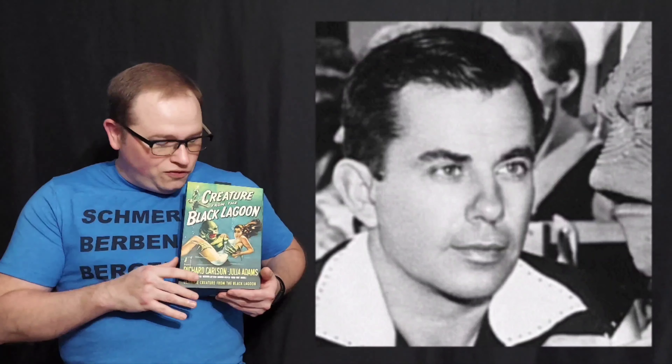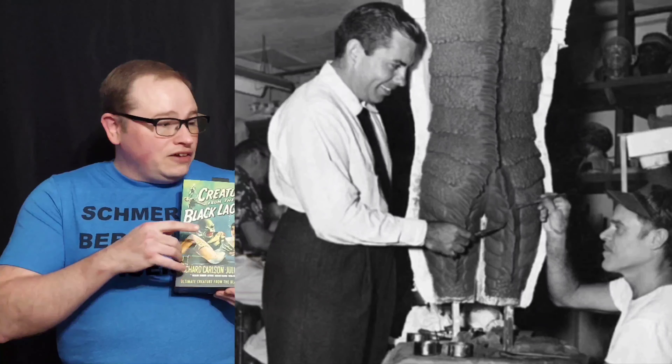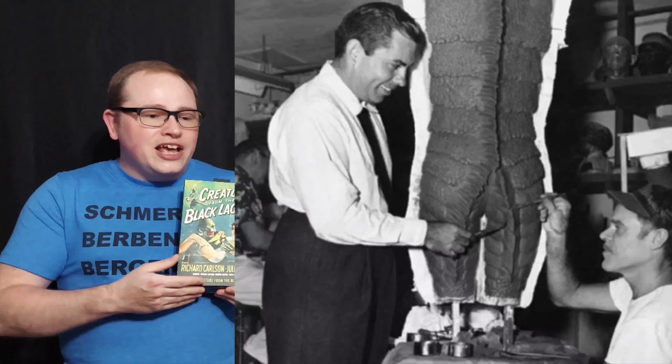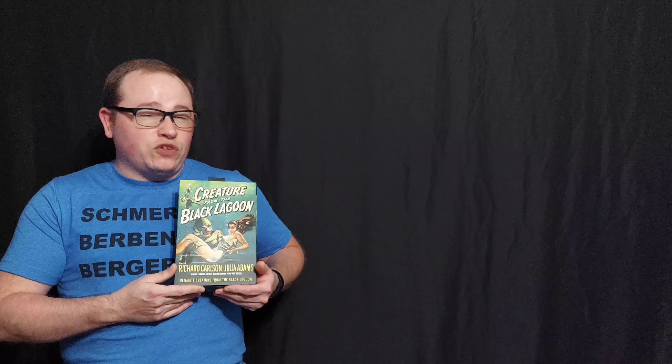But then there was also Bud Westmore, who worked really hard on erasing everyone else's credit for the Creature from the Black Lagoon and taking credit for everyone else's work. I have a picture of him pretending to paint on the left, and a sculpture that Chris Mueller is working on on the right. I really hope that history is not kind to Bud Westmore, and maybe he's even forgotten.